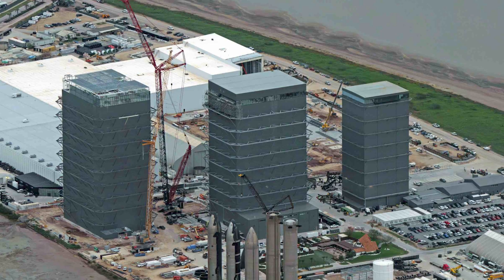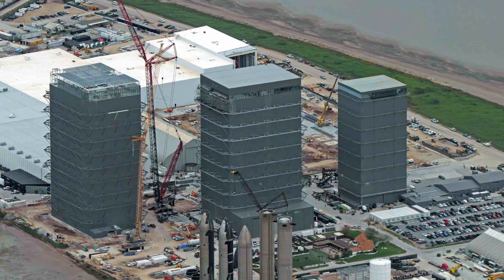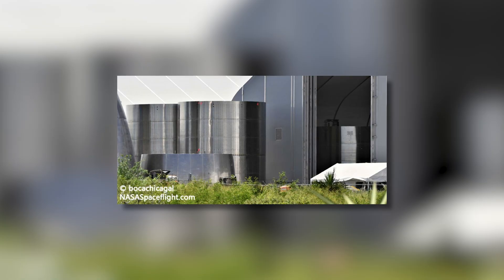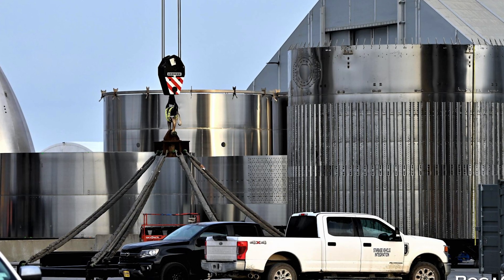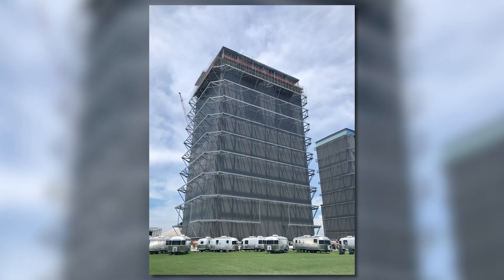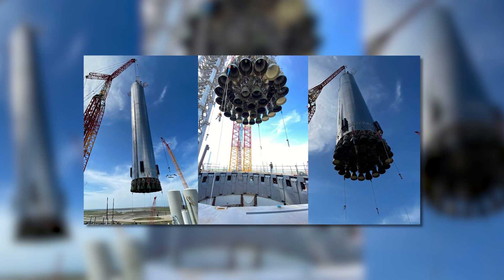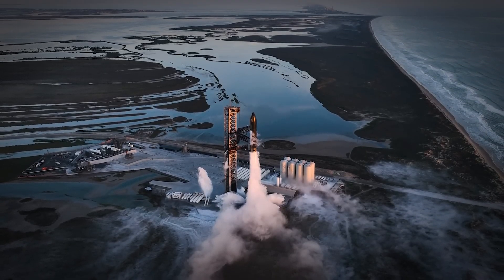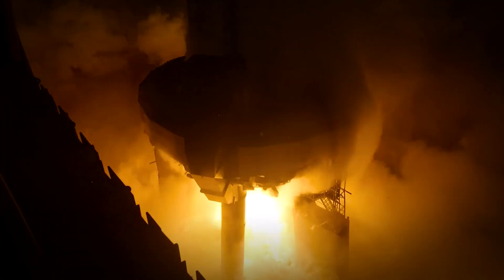At Starbase, SpaceX has been busy setting up a series of vertical assembly buildings, starting with the low bay, then the mid bay, and the high bay. The last addition was the mega bay. The goal of this new facility is to focus on assembling the rocket stages by stacking prefabricated ring sections and welding them together. The mega bay is specifically designed to handle the assembly of both the orbital ship stages and the massive super-heavy boosters, making it a key player in SpaceX's goal of ramping up rocket production to unprecedented levels.